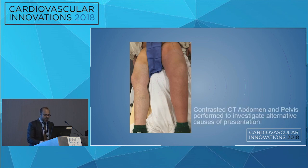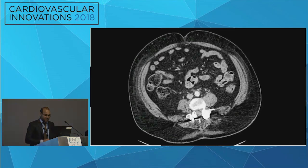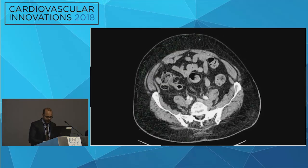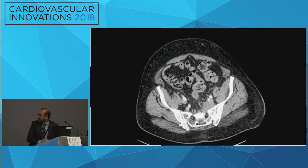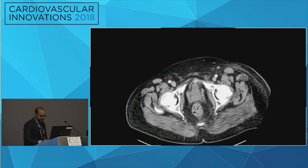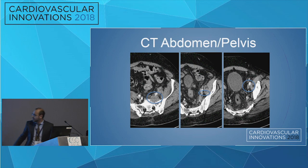We obtained a CT abdomen and pelvis just to see what else was going on, given that he was not improving with antibiotics. You can see there is a soft tissue mass on the left side, and there is a possible thrombus — I'll circle it there — extending into the inferior epigastric, just distal to the mass.